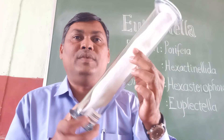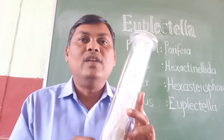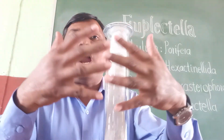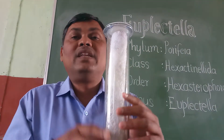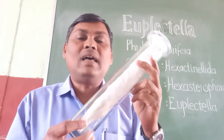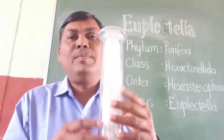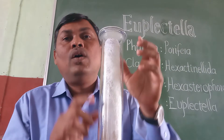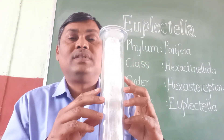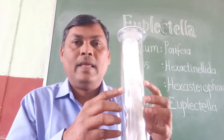The skeleton consists of four- and six-rayed siliceous spicules which are interlaced and fused at their tips, forming a three-dimensional network with parietal gaps. The spicules are joined together forming a network. The terminal opening is closed by an oscular sieve, and the parietal gaps in the network of spicules connect with the spongocoel inside.